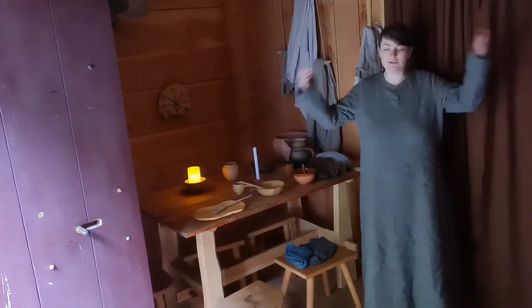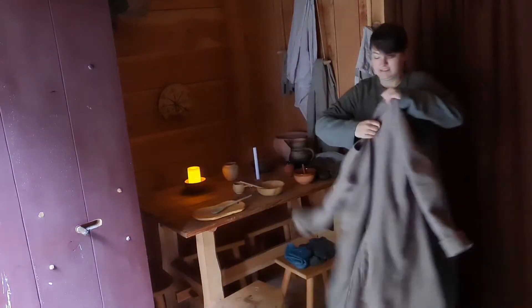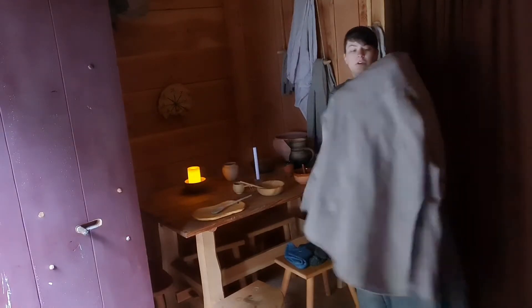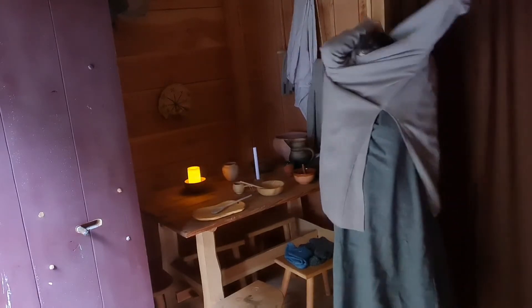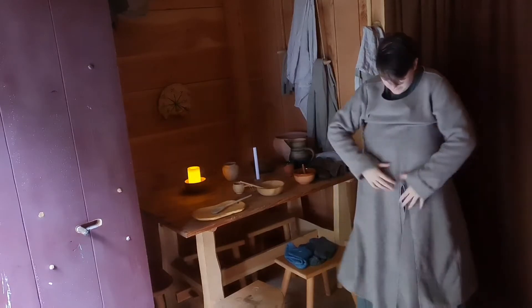So on top of this we need more wool. So you have this dress that I've shown you before — the one with the split. It goes nicely on top of this, on top of my new dress.